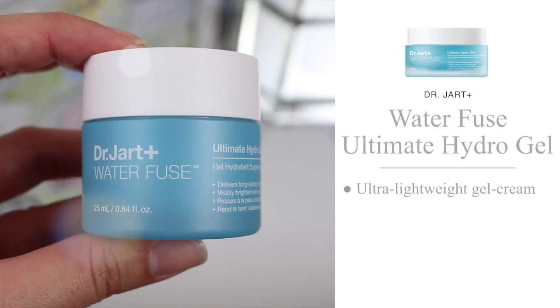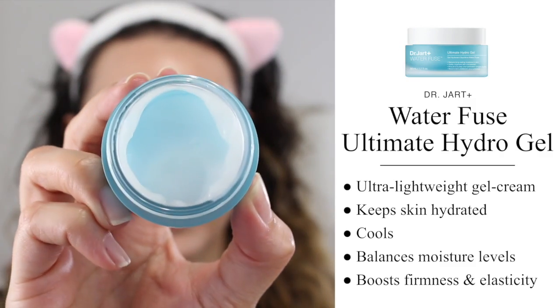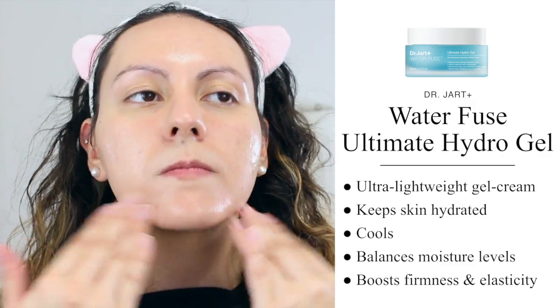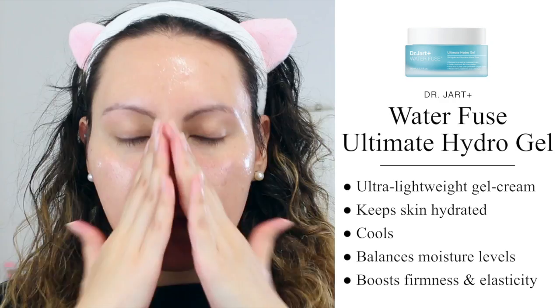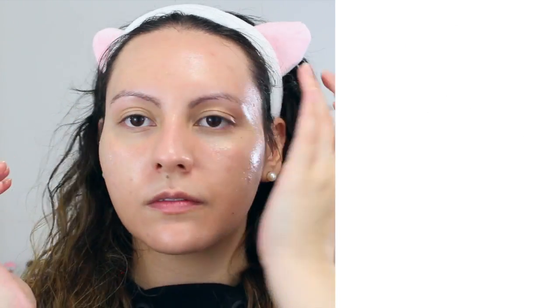Then we have the Waterfuse Ultimate Hydro Gel. This is an ultra lightweight gel cream that keeps the skin hydrated while balancing the moisture levels in your skin. It has a really nice cooling effect because of its gel-like texture, and it's also supposed to help boost the firmness and elasticity in your skin. I feel like the overall texture and feel of this product makes it a great option for people with oily skin like me.